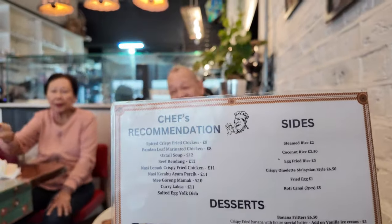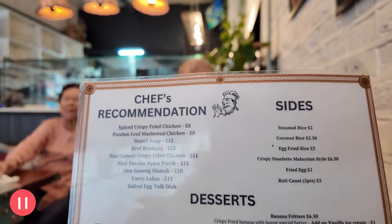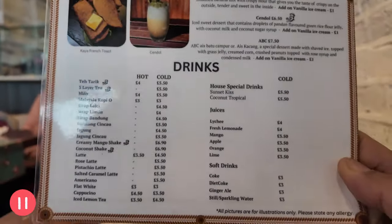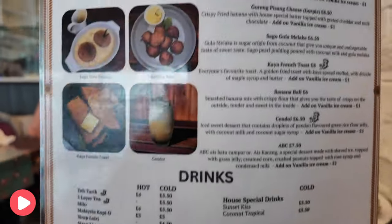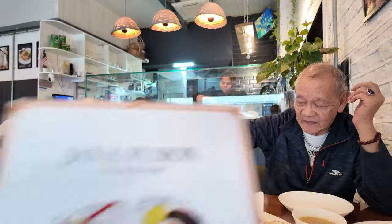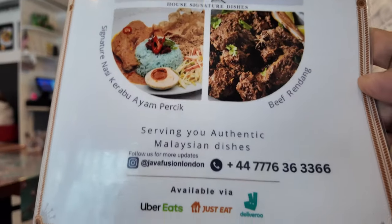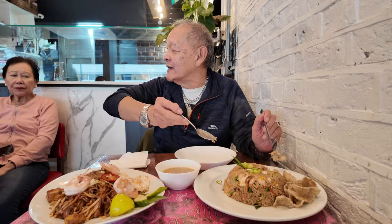I've got the menu here which I'm going to show you. And there it is guys — Java Fusion. Nice presentation. Makes it more appetizing.